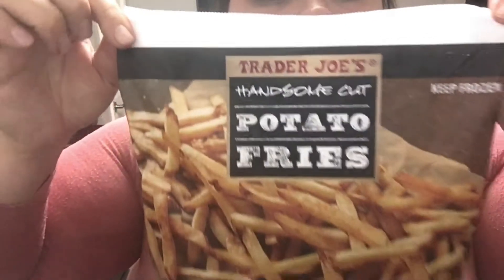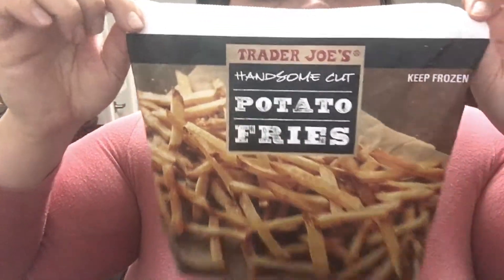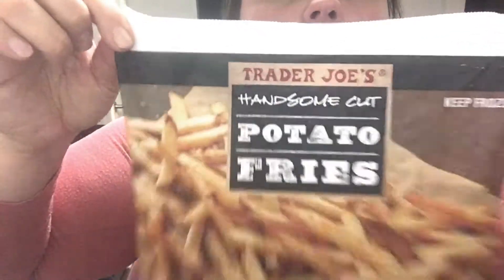I also wanted to try their fries, so I picked up a bag of Trader Joe's Handsome Cut Potato Fries. You guys, if you've tried any of the stuff I said I haven't tried yet, please let me know if you like it in the comments down below. Please let me know things I should try — preferably delicious things.